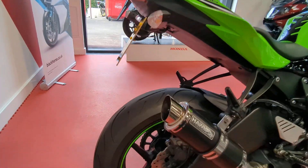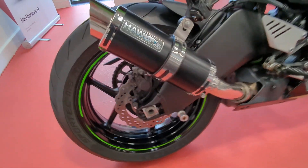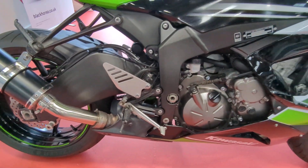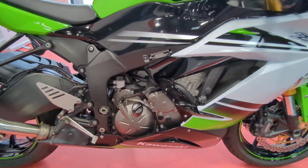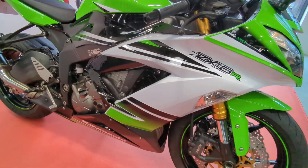Absolutely mint condition wise, really nice. As you can see there it's got a Hawk Exhaust aftermarket cannon. Other than that it all looks pretty standard. Nice colour scheme with the white, green and black.